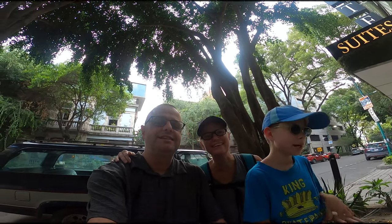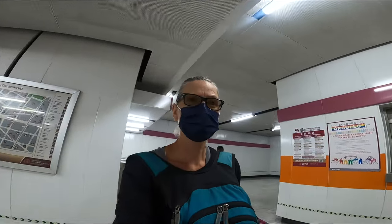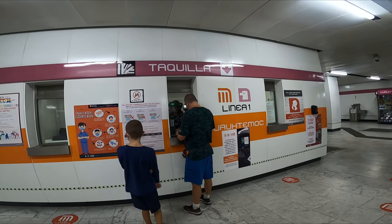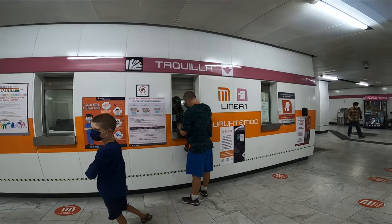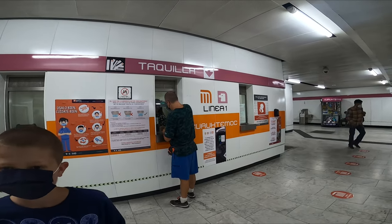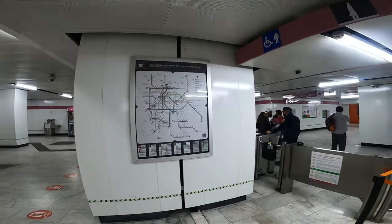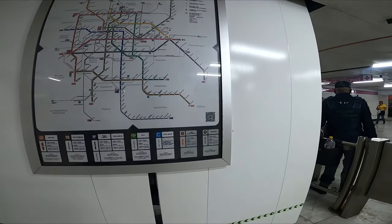We're in Mexico City. So we're just at the subway, and you just pay at the toll here. We'll find out how much it is — we just missed our train. And here's the subway with five lines.